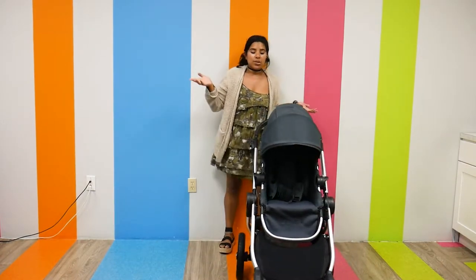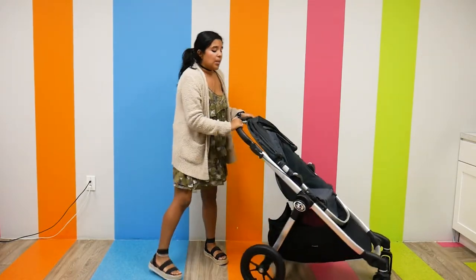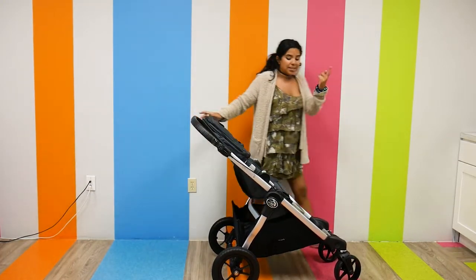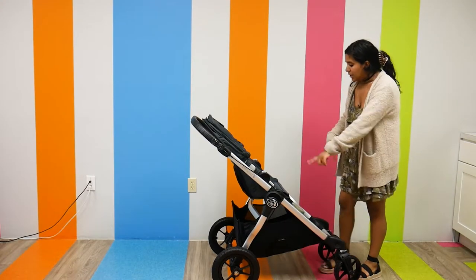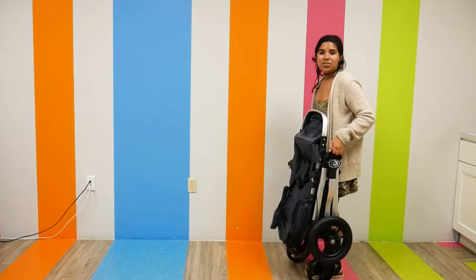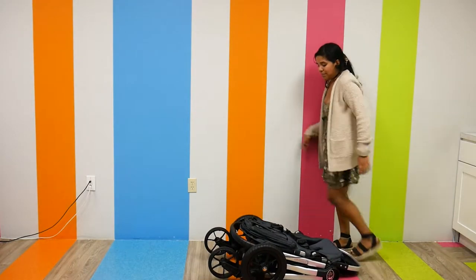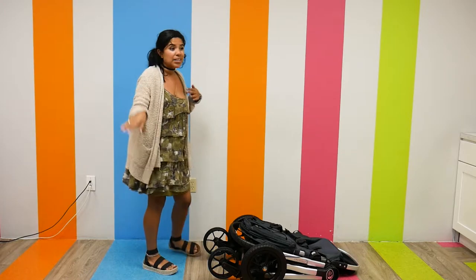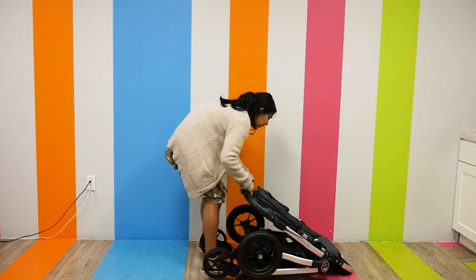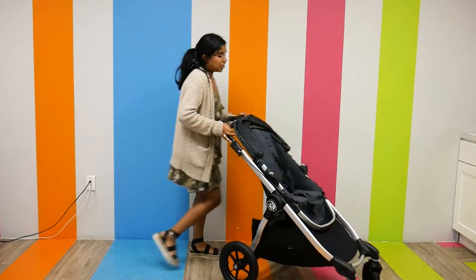Before I show you some configurations on how to make this into a double, I want to show you how I would fold it. Folding it is pretty easy — it has a hand brake. It's actually labeled on either side, it says 'fold fold,' and I press and pull and it just folds onto itself very flat. The Baby Jogger City Select probably has the flattest fold of all the strollers we're going to talk about today. To open it back up I just lift it up, untick it, and it's good to go.